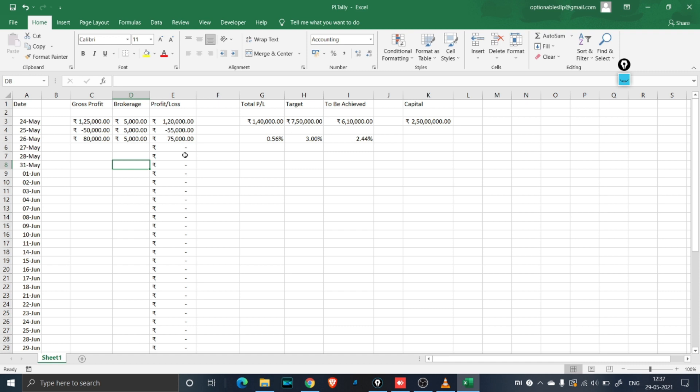Hi guys, welcome to this video. First we will start off by entering our Excel sheet. I have changed the format a little — I have gross profit here, brokerage here, and also the net PNL. So I will update this to net PNL so you will get a better idea of how much is left after brokerage.